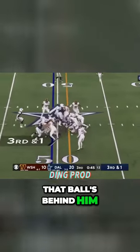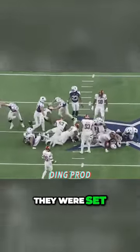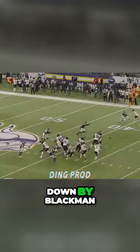That ball's behind him. There is on third down, a flag out as Dak converted. I don't think they were set. Here's another short, quick throw and Mooney is brought down by Blackman.